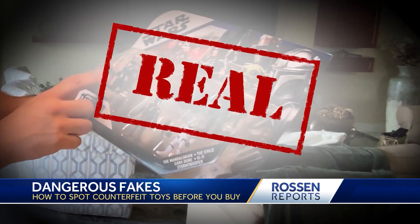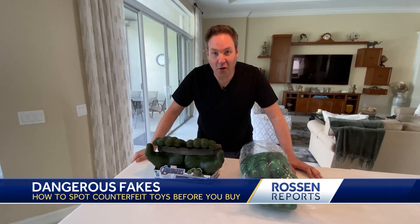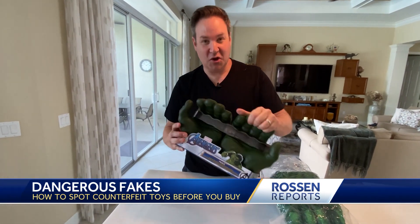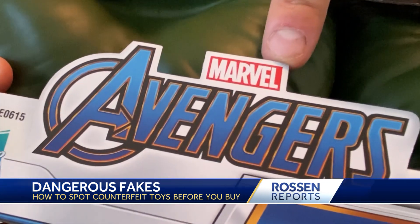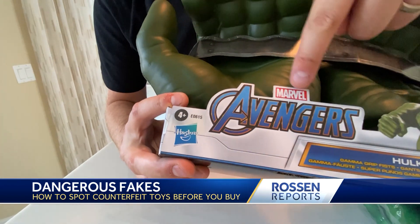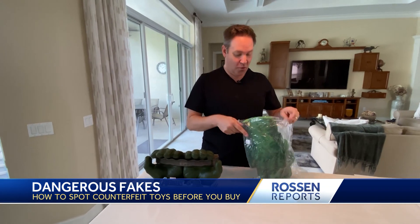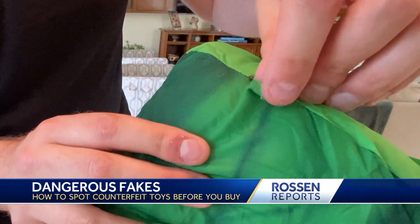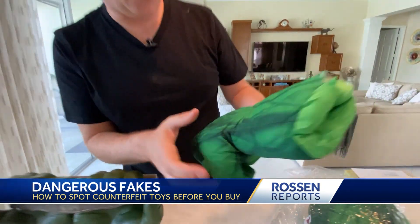To make sure you're getting the real deal, there are key things you should look for in the packaging. Marvel Hulk gloves — a popular toy this season. This is the real one, and you can see it's good quality. Look on the package: it says Marvel, and right down here it says Hasbro, the maker of the product. That's right there on the packaging — that's the real deal. We ordered others, and this is how they came: just ripped and ready to fall out. So this is garbage.